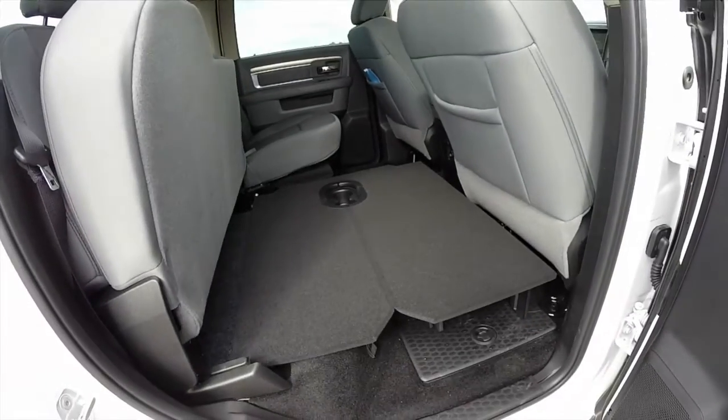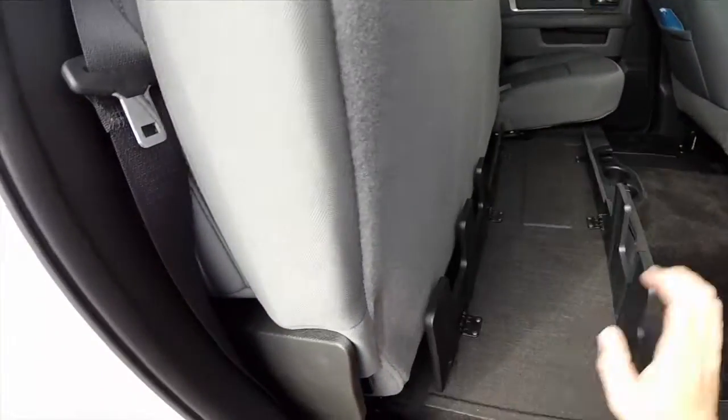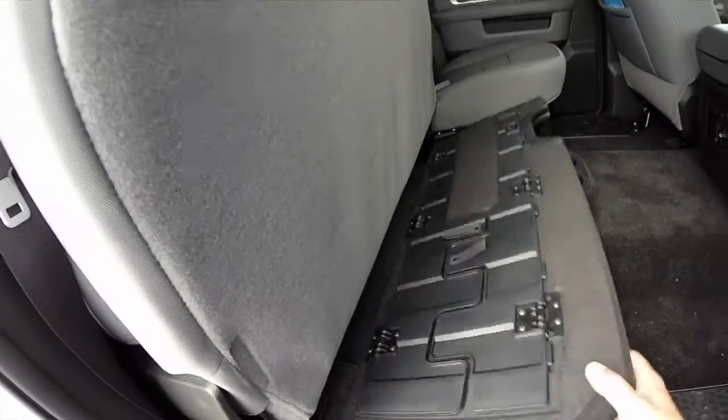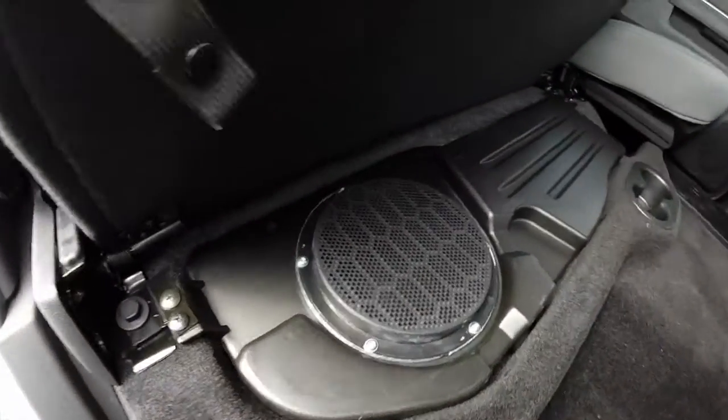This vehicle has the Alpine premium speaker system. With the flat floating floor, this side of the storage space is taken up by the amplifier and the subwoofer.